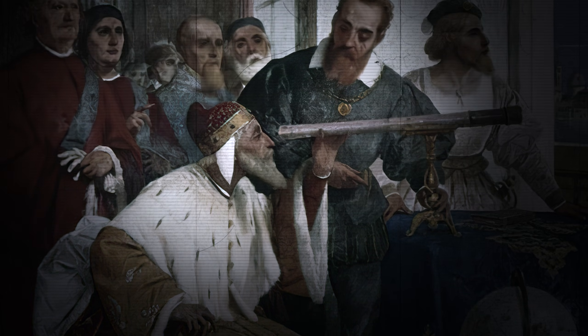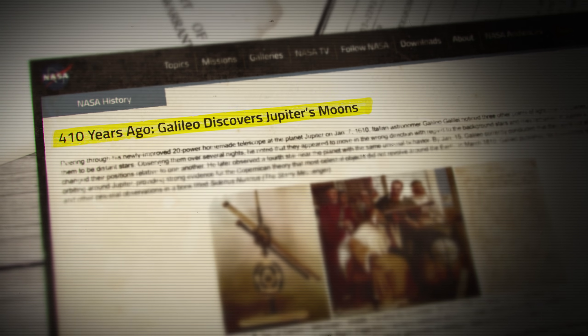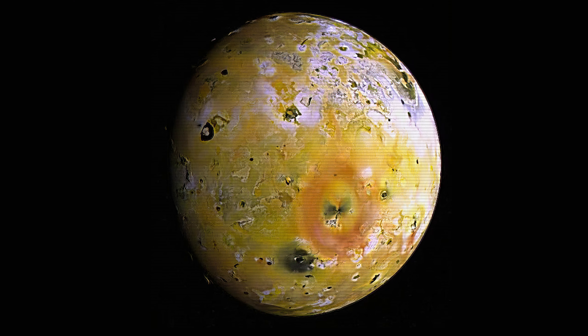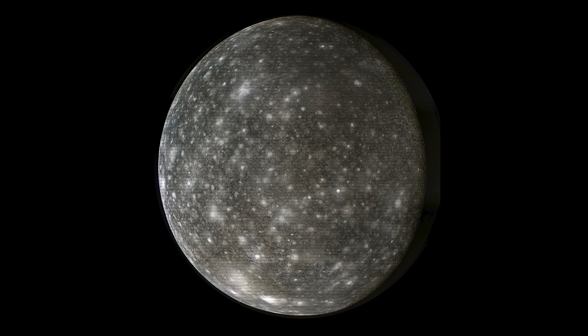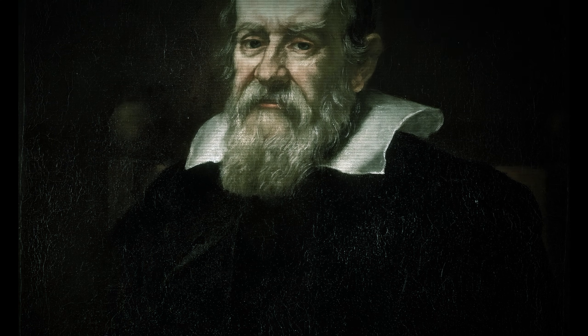Jupiter's moons are legendary to say the least. Their discovery goes back to the year 1610, when the four largest of Jupiter's moons — Io, Europa, Ganymede, and Callisto — were discovered by Galileo Galilei, the father of modern astronomy.